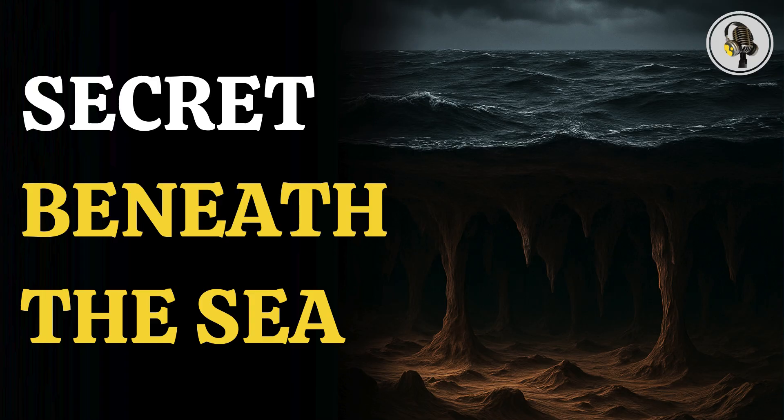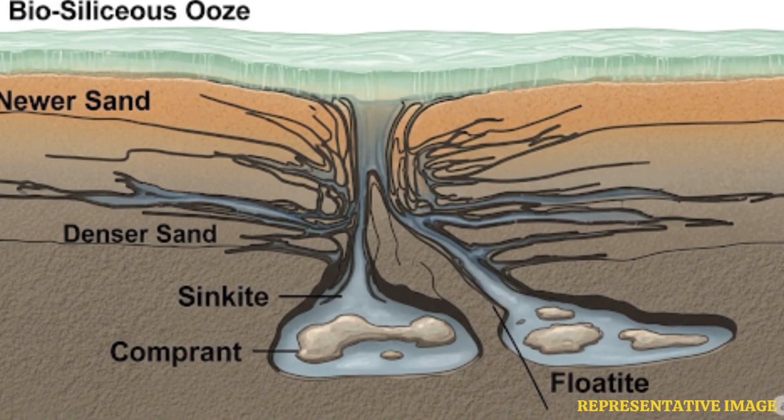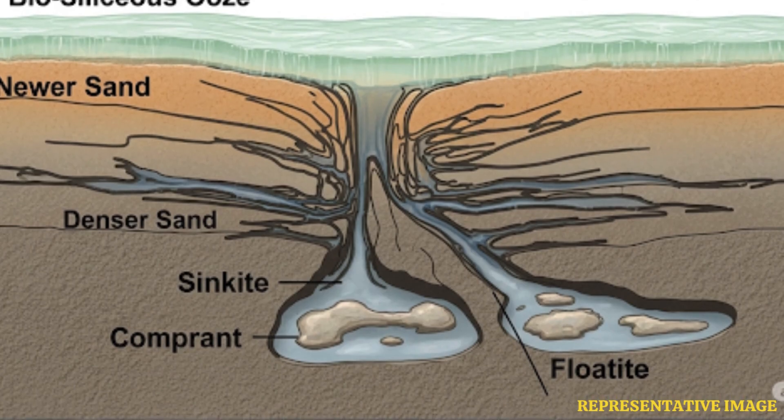Scientists have uncovered a mind-bending geological secret beneath the North Sea, finding 7 million-year-old structures that completely defy the laws of the ocean. The North Sea, despite being extensively drilled for oil and hosting the largest number of offshore wind farms, is still a mystery to scientists.